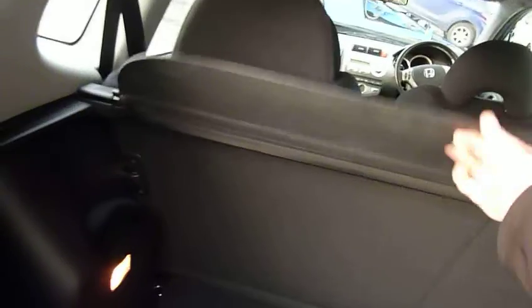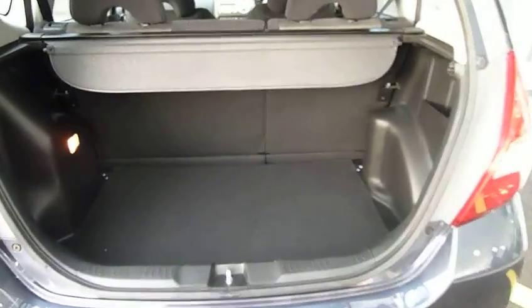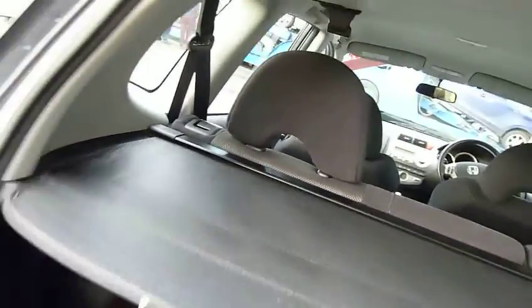Just going into the boot — as always, a good size load space area with the Jazz. There's a tonneau cover, and you can see the 60-40 split rear seats. The cover just pops over and covers your luggage.